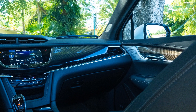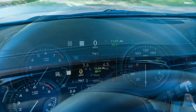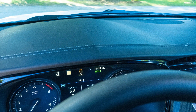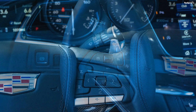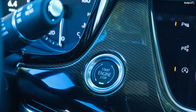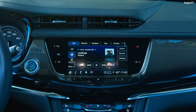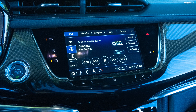The 2021 Cadillac XT6 is offered in 3 trims: Luxury at $50,990, Premium Luxury at $55,790, and Sport at $58,190.